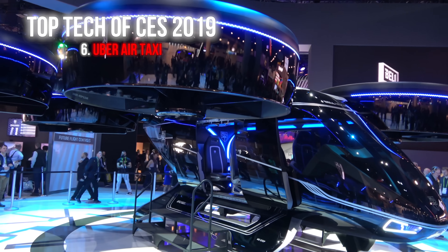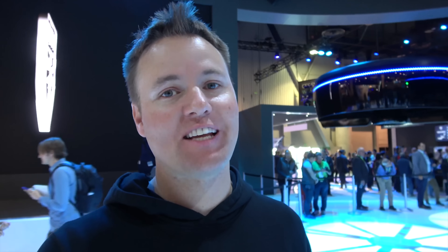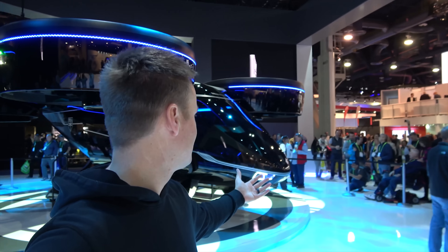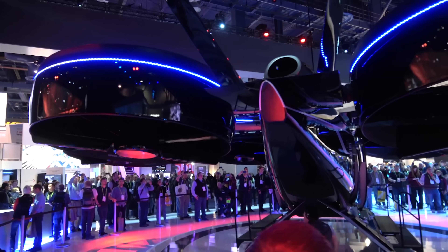We've seen some cool things today — I've ridden on a hover motorcycle. But now we're about to get into the future of self-driving hover flying helicopter thingies. Welcome to the Bell helicopter hover drone thing. We're going to be able to go inside of it and check it out. Bell is partnered with Uber to hopefully make this thing a reality.